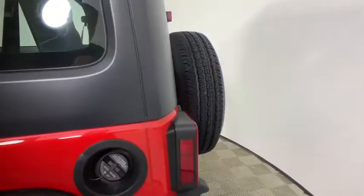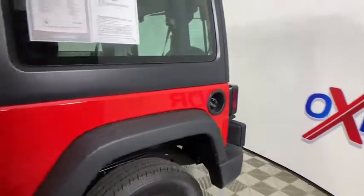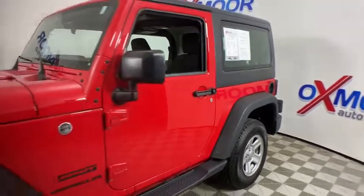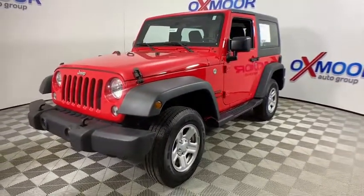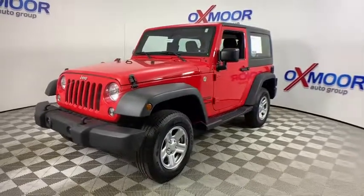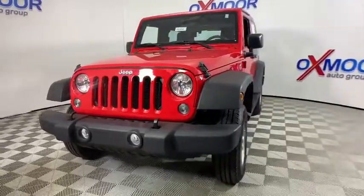Take a ride in the 2017 Jeep Wrangler. Few vehicles are better off-road than a Jeep Wrangler. This is the one that started it all. Traceable to the original Jeep, the Wrangler is the very symbol of off-road capability.